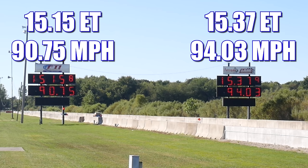In the first round, it's the Corvette that takes home the win, running 15.15 seconds at 90.75 miles per hour. In the other lane, the Mustang ran 15.37 seconds at 94.03 miles per hour.